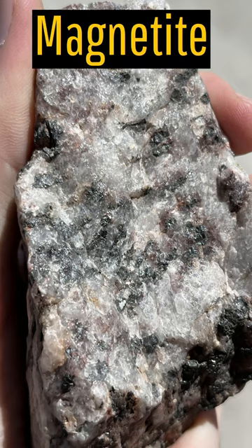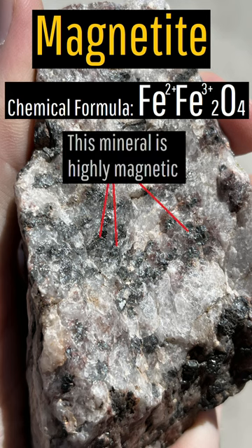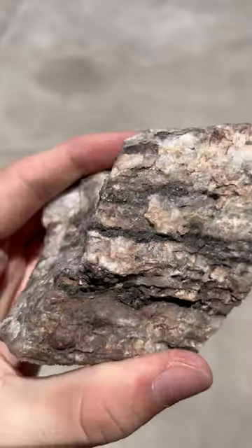Magnetite is 72.4% by weight iron and has a dark grey or black color, with this piece I am holding being found by myself in western Arizona.